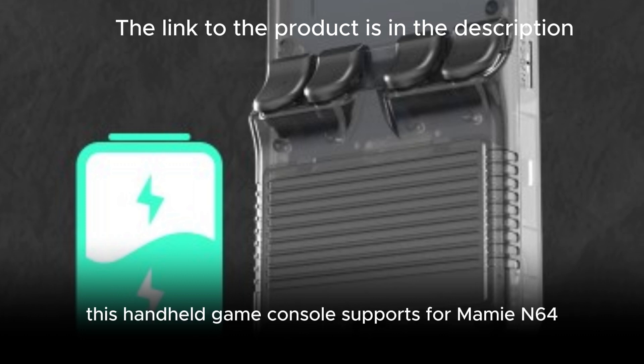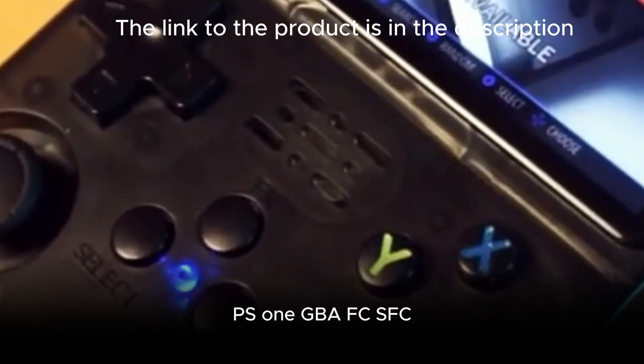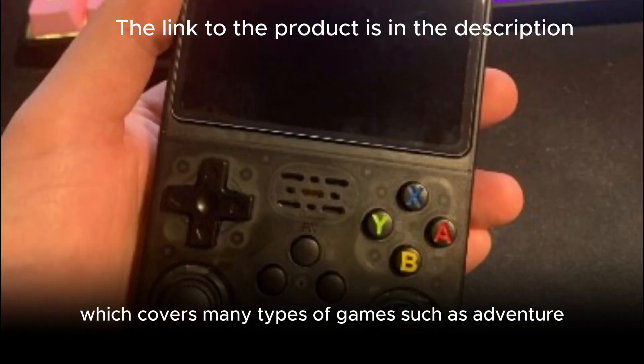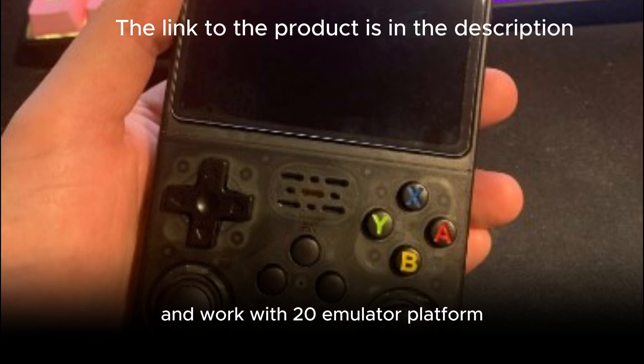This handheld game console supports MAME, N64, PS1, GBA, FC, SFC, MD, CPS1, and PSP, which covers many types of games such as adventure, action, racing, etc., and works with 20 emulator platforms.